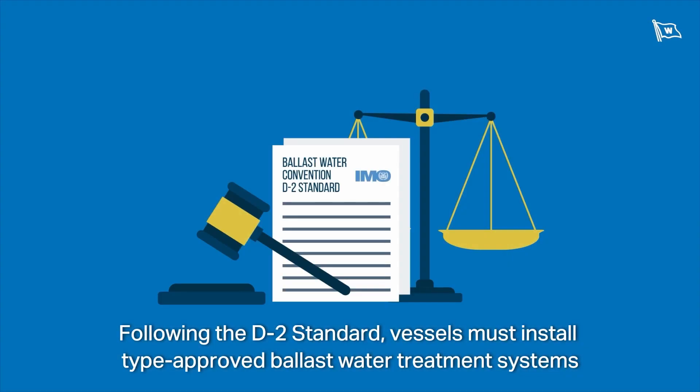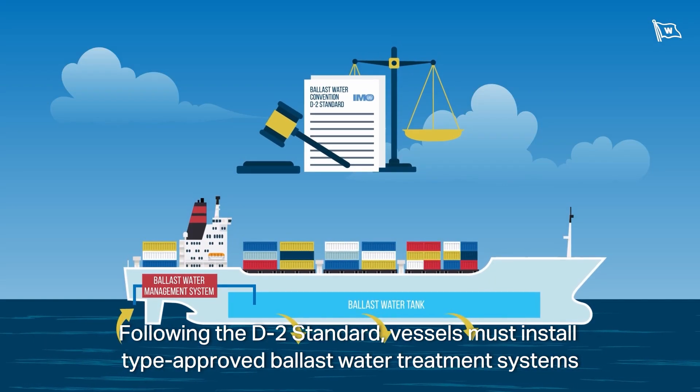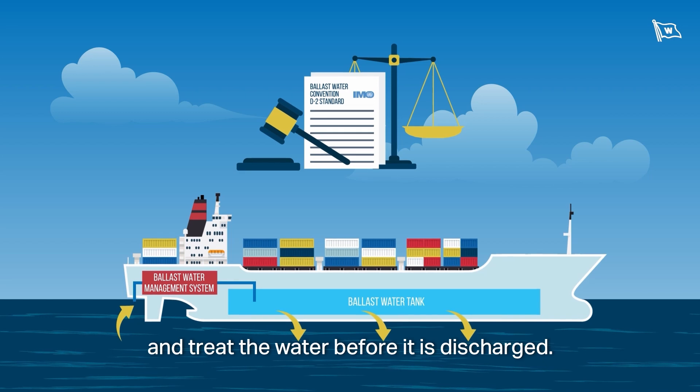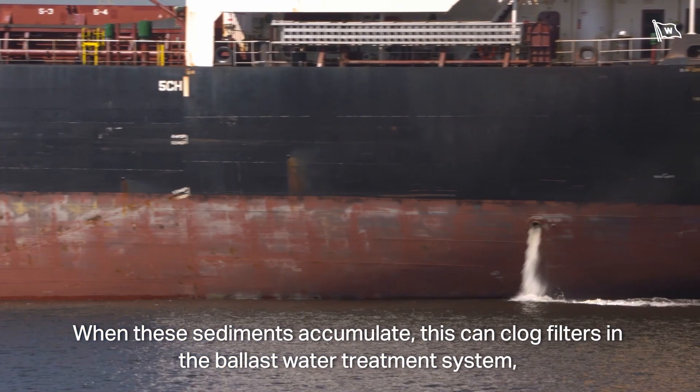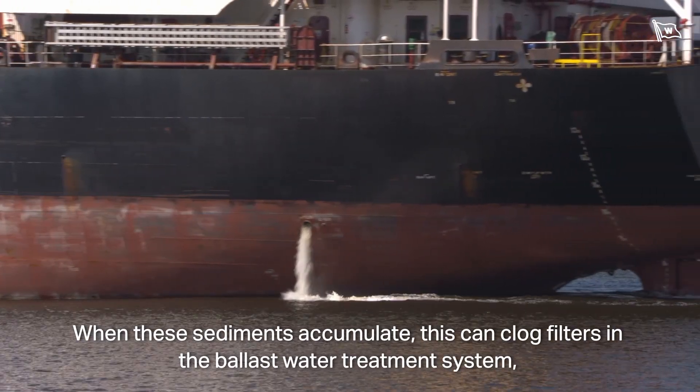Following the D2 standard, vessels must install type-approved ballast water treatment systems and treat the water before it is discharged. When sediments accumulate, this can clog filters in the ballast water treatment system, leading to system failure.